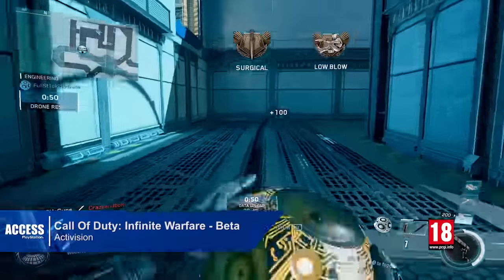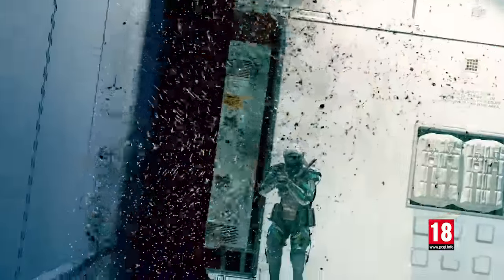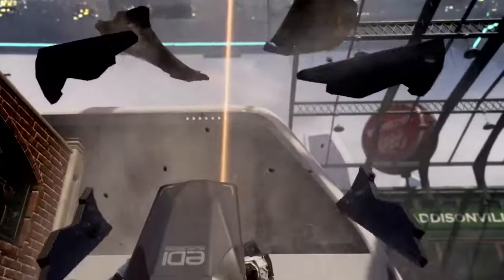Just a quick word to say that if you've pre-ordered Call of Duty Infinite Warfare, then you have access to the multiplayer beta which goes live on Friday, including three maps, the all-new rigged combat system, and loads more.